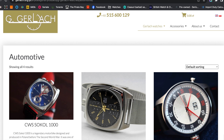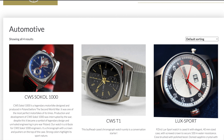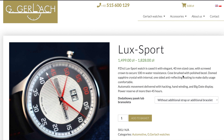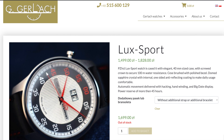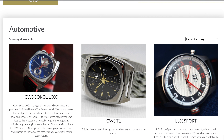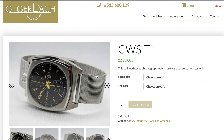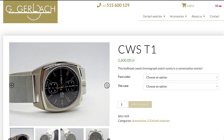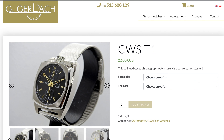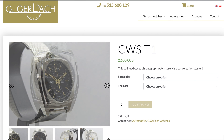One of the watches I've previously featured on the channel, the Gaglak Luxport is unfortunately sold out at the moment, but the Seagull-powered CWS T1 bullhead chrono looks fantastic. With sapphire crystal and 10 bar of water resistance, it can be worn as a daily driver considering its compact dimensions.